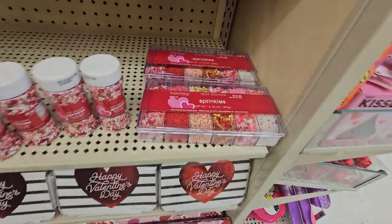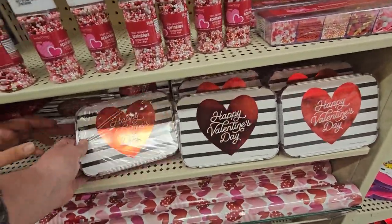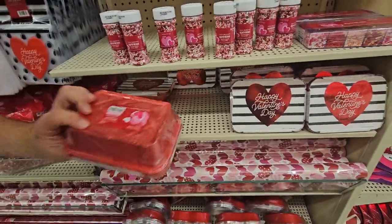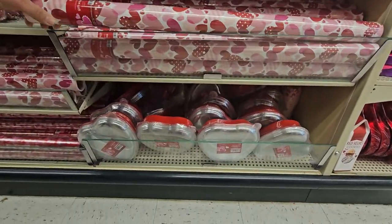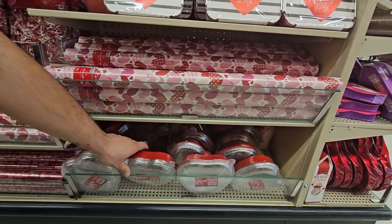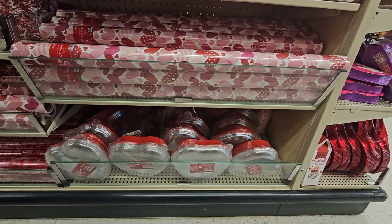Little cake pans for $14.99 — six of them! And the wrapping paper for $4.99, that's cute too. I like these containers — they're like Tupperware shaped as hearts, $5.99 — looks like three of them.